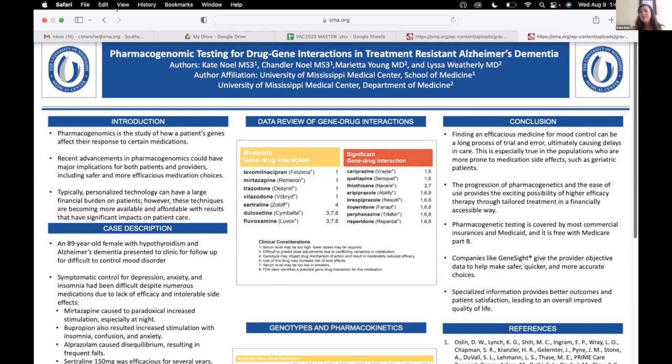The great thing about GeneSight is that it's covered by Medicaid, most commercial insurances, and Medicare Part B. This poster is really about spreading the good news and encouraging other physicians to use this in their practice — it can help us and our patients for the better for sure.